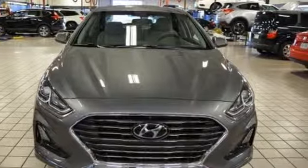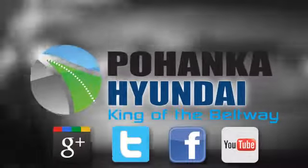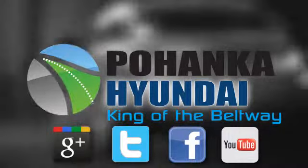Driving is believing. Test drive it today. Visit Pohanka Hyundai, King of the Beltway, today.